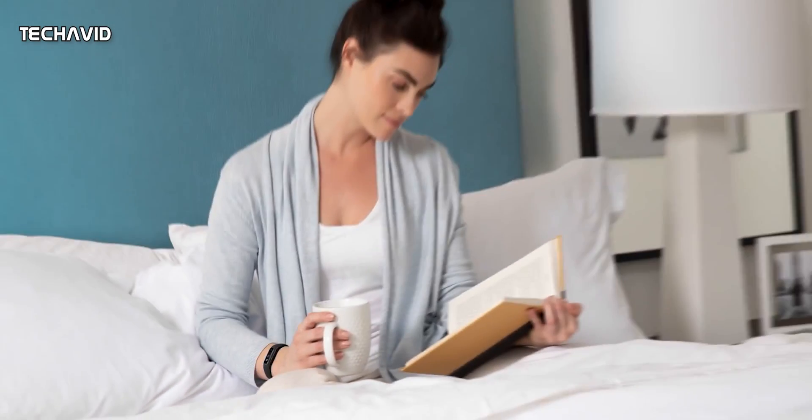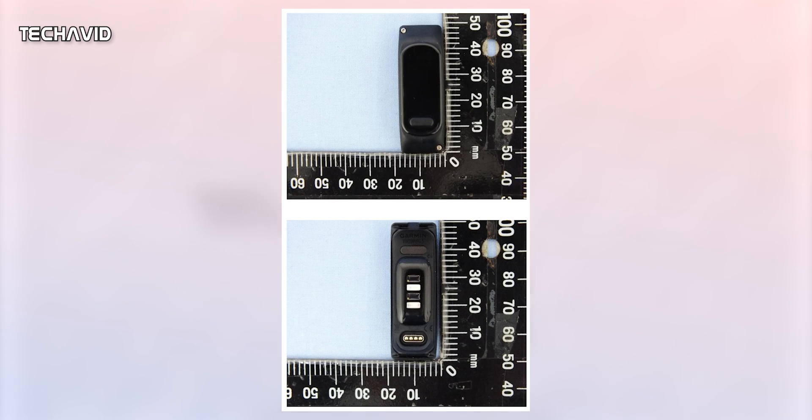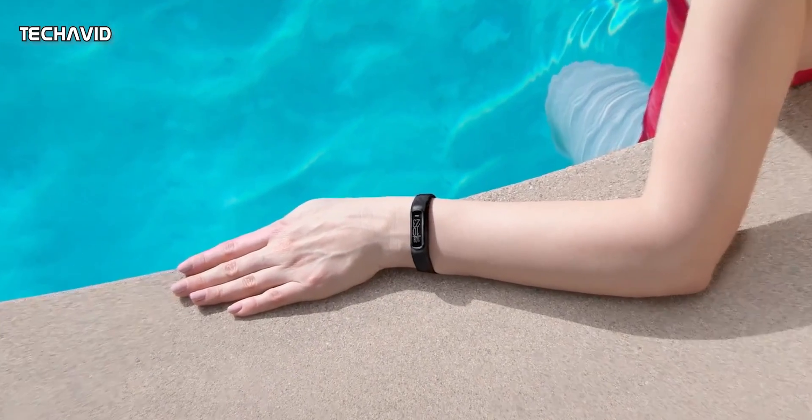Anyways, the good news is that the FCC confidentiality clause on the wearable has run out, and now we know how it looks and what it packs. So without further ado, let's get started.